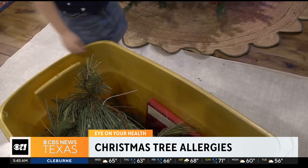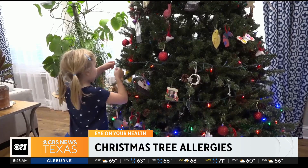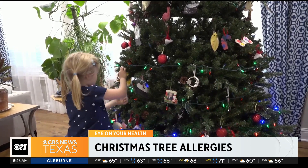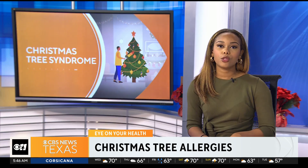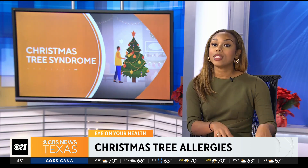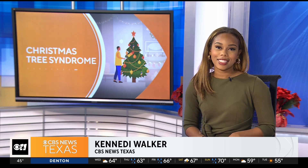Experts say if your reaction to Christmas trees is respiratory, purifying the air in the room with the tree could also help. Moving an air purifier into the room to trap allergens would be your best bet. To be clear, Christmas Tree Syndrome isn't a reaction to the tree itself, but what is on the tree. Coming up in the next hour, we will tell you some of the symptoms to watch for that go beyond just coughing and sneezing.